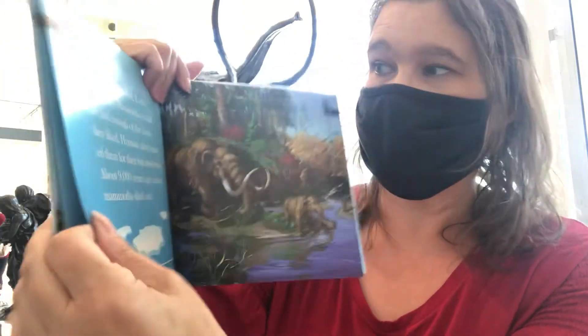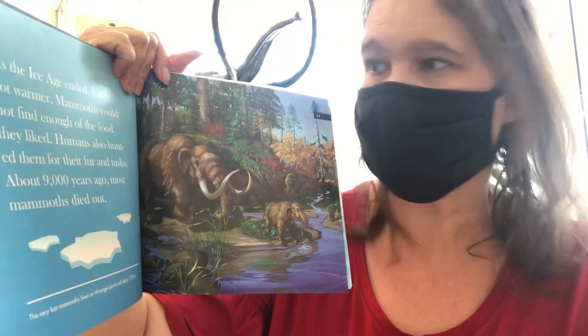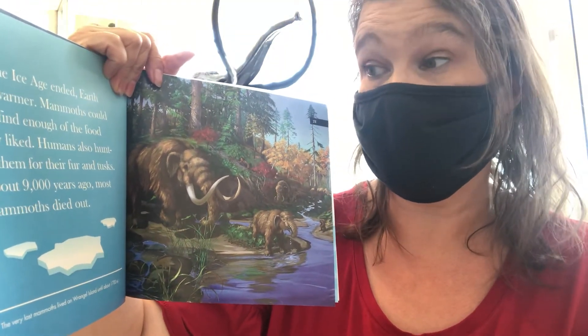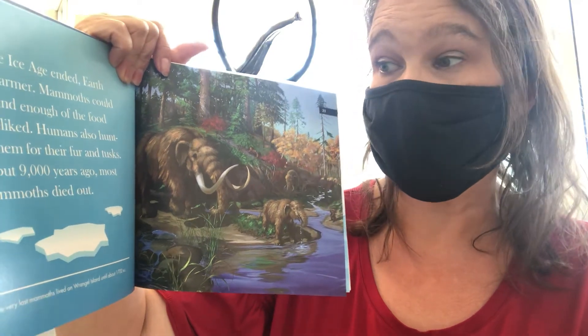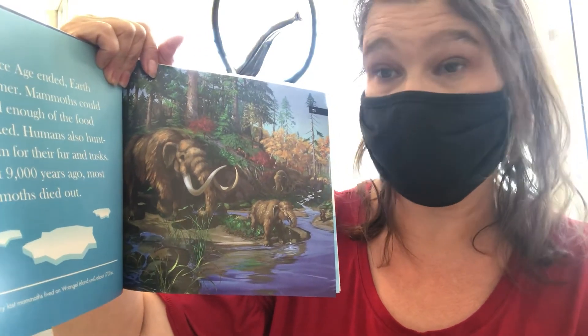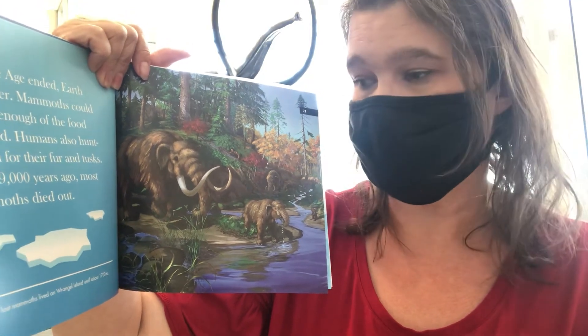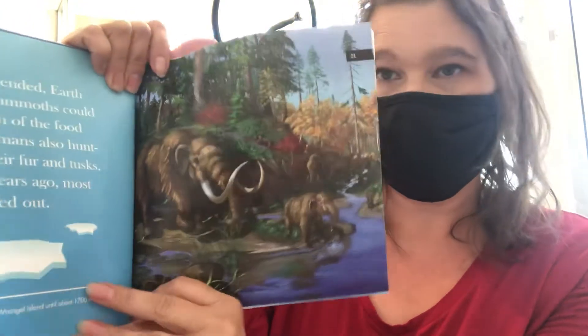As the ice age ended, Earth got warmer and mammoths couldn't find enough of the food they liked. Humans also hunted them for their fur, tusks, and meat. About 9,000 years ago, most mammoths died out. The very last mammoths lived on Wrangel Island until about 1700 B.C.